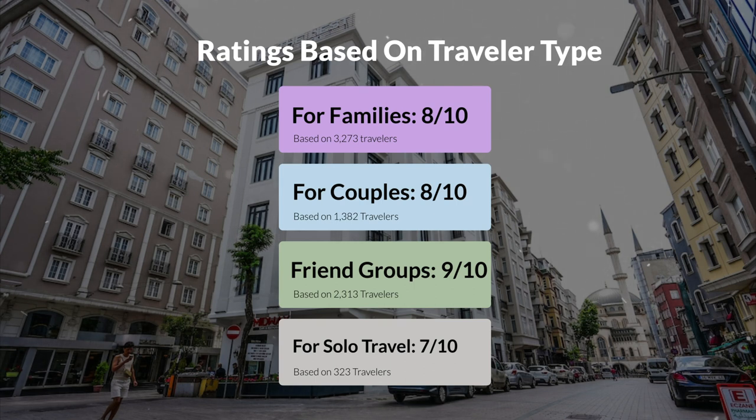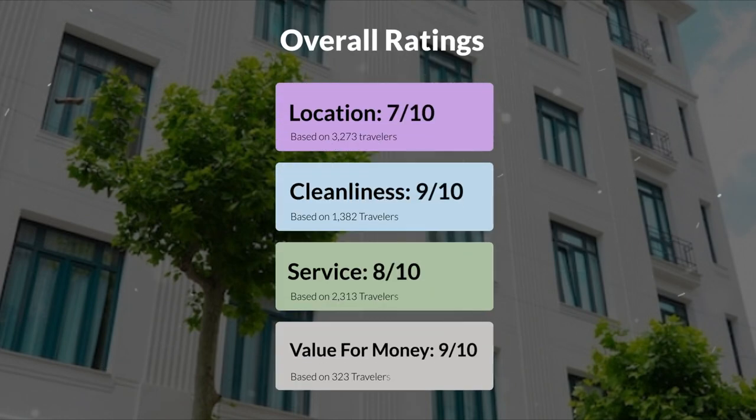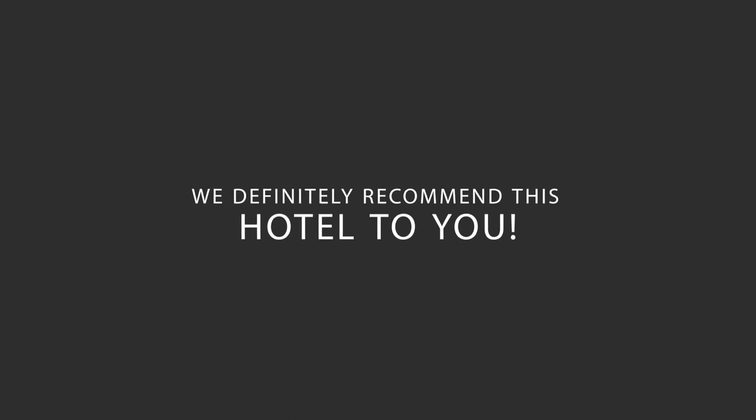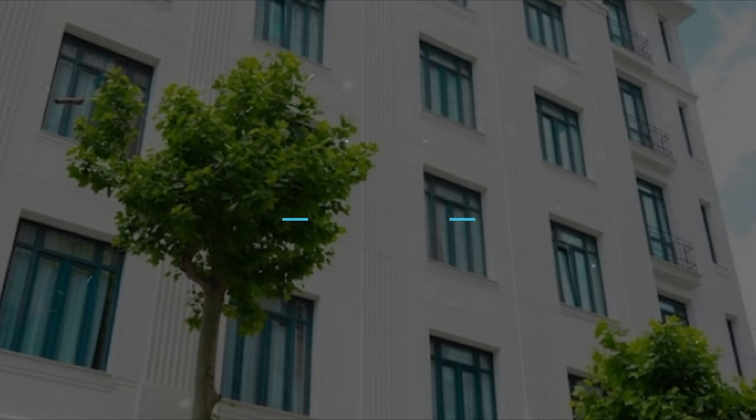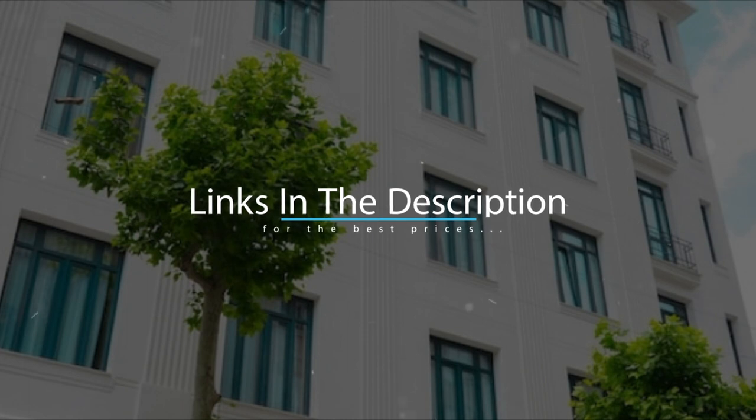Here are our overall ratings for this hotel. Location: 7 out of 10. Cleanliness: 9 out of 10. Service: 8 out of 10. Value for money: 9 out of 10. We would definitely recommend this hotel to you, no matter what type of traveler you are. To get the best price for this hotel, make sure you check out the link in the description. Have a nice trip.